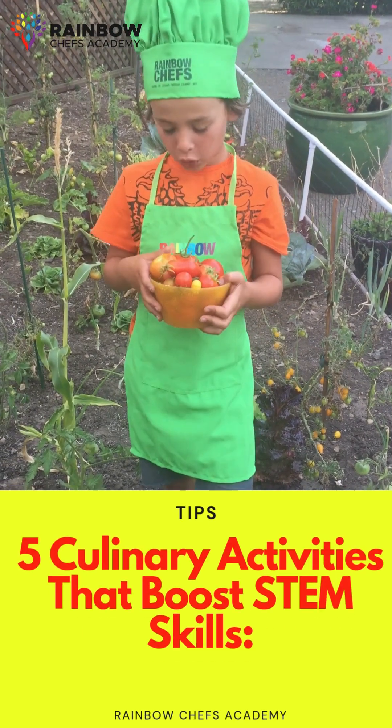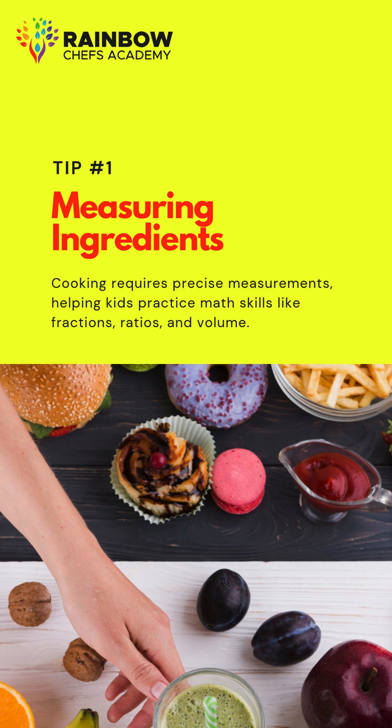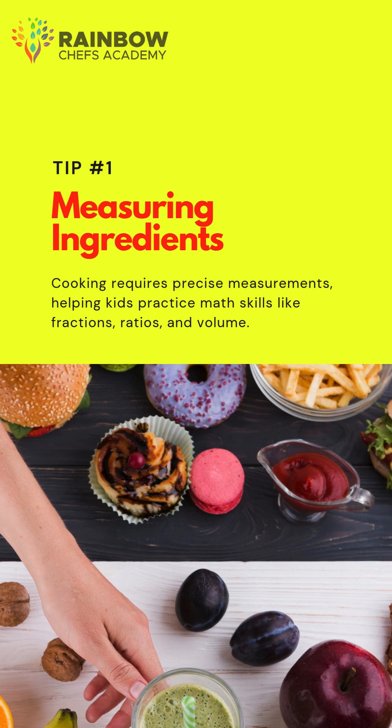Five culinary activities that boost STEM skills. Tip 1: Measuring ingredients. Cooking requires precise measurements, helping kids practice math skills like fractions, ratios, and volume.